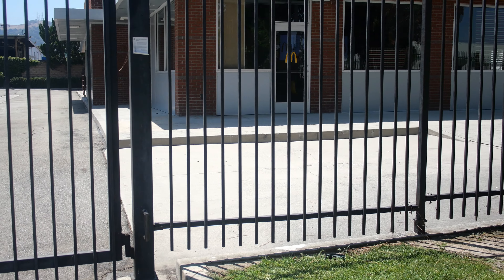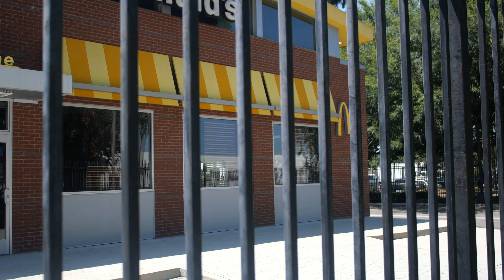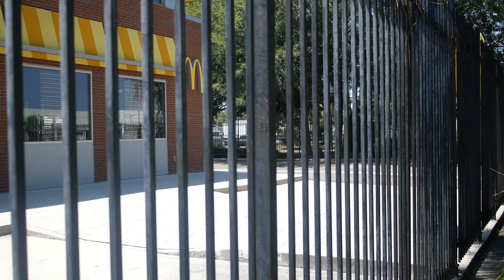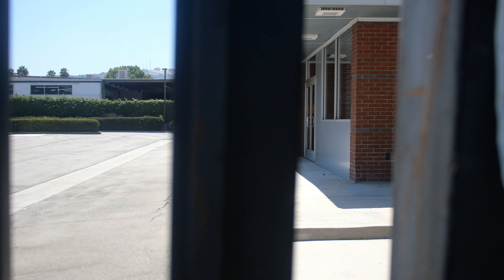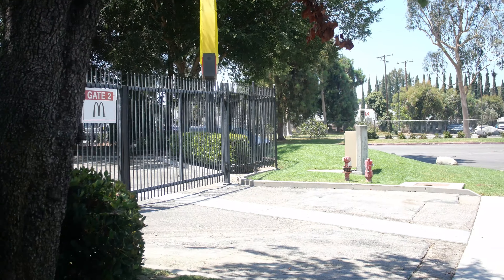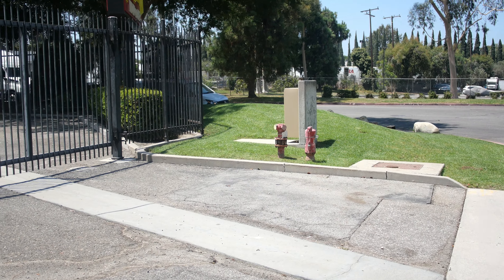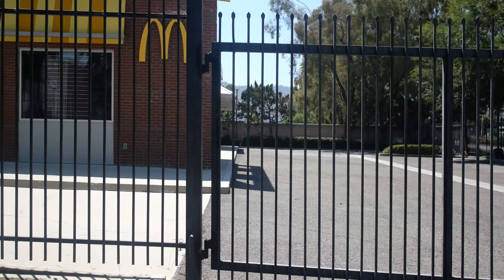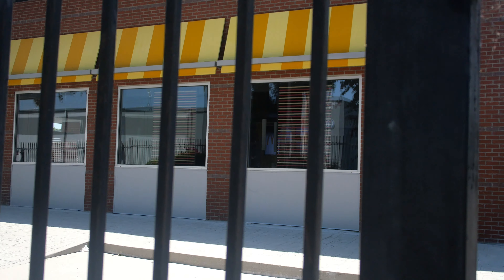Here we are at this McDonald's training facility slash production store. It's used for training and testing new products, and also used for TV commercials and movies. I had no idea this place actually existed. It's a fully functional store, but it's not open to the public because it's a training facility and also used for movie productions.